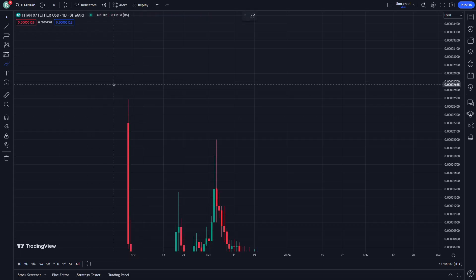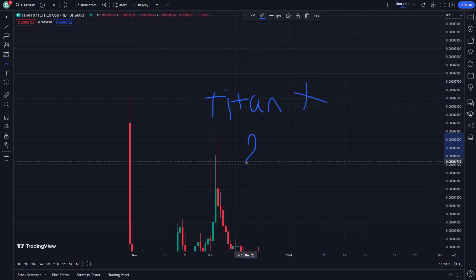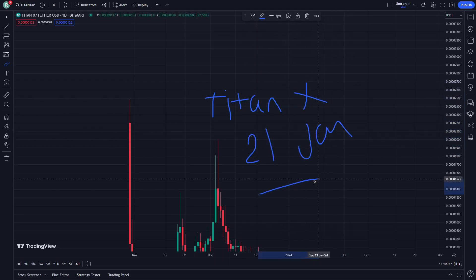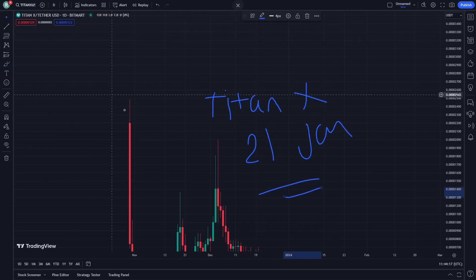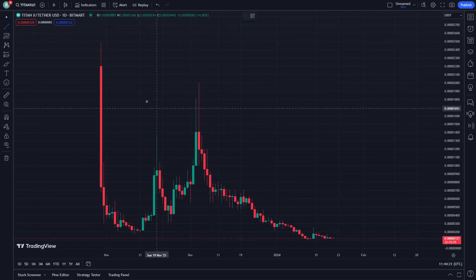Hello guys, today I'm going to show you TitanX analysis right here, exactly today on January 21. Let's get started on this video — this will be actually important.